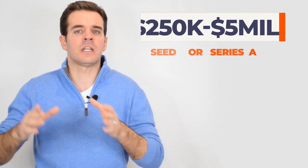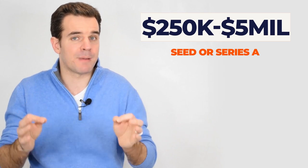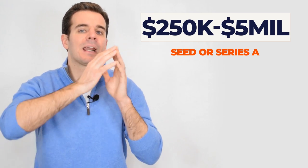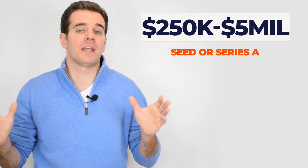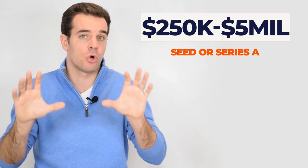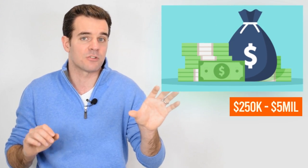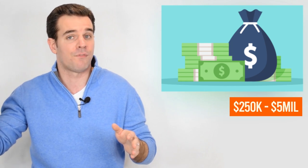Between $250,000 and $5 million — that is what you should expect to receive at a seed round or Series A round of financing. When you're at an early stage in those two financing cycles, you should expect to fall in that range. There will be exceptions, but typically it goes from $250,000 at a seed round all the way up to $5 million at a Series A.